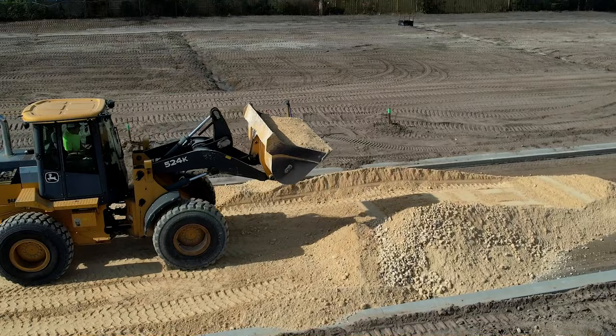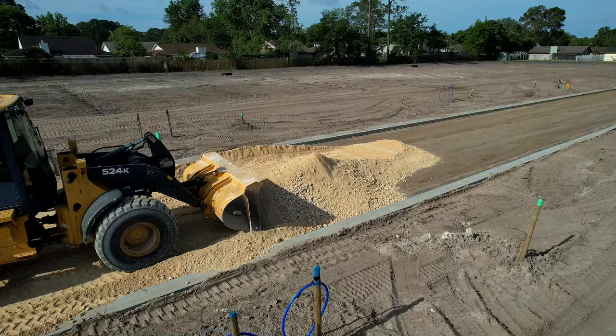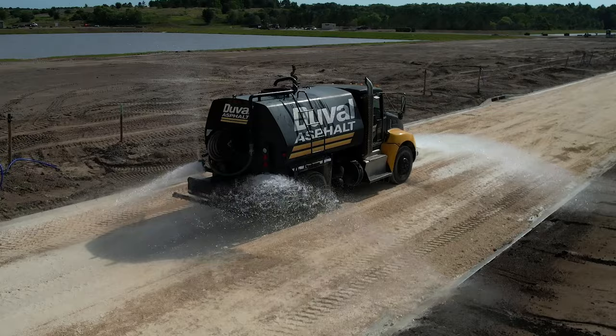The front end loader is used for many functions: it spreads the road base ahead of the grader, removes excess road base from the project, and helps to meet the designated grade by using a back drag motion. After the road base is spread on the surface, water is added to achieve the proper moisture content, which is key to densifying the material.